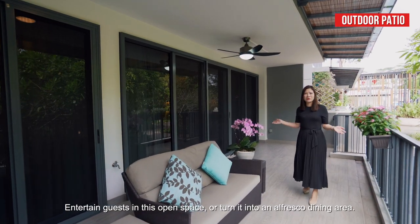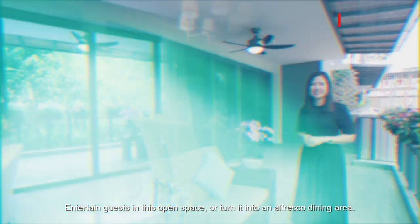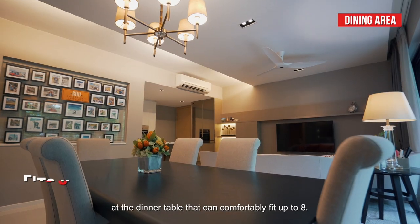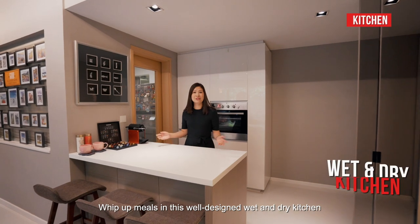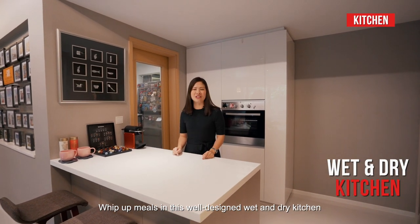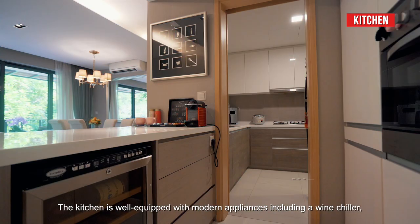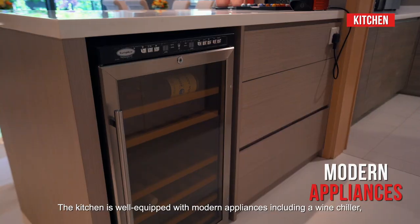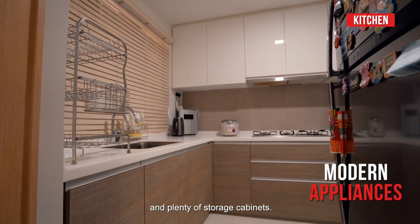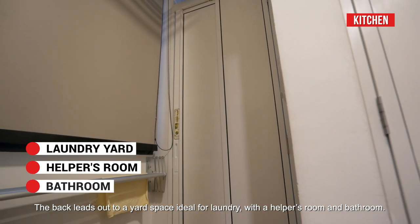Entertain guests in this open space or turn it into an alfresco dining area. Tuck into your meals over pleasant conversations at the dinner table that can comfortably seat up to eight. Whip up meals in this well-designed wet-and-dry kitchen with an added island for more countertop space. The kitchen is well-equipped with modern appliances, including a wine chiller and plenty of storage cabinets. The back leads out to a yard space ideal for laundry, with a helper's room and bathroom.